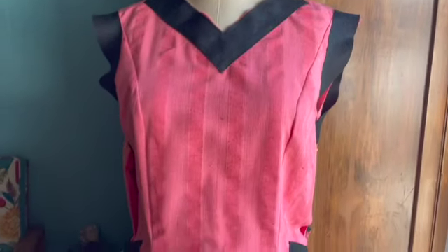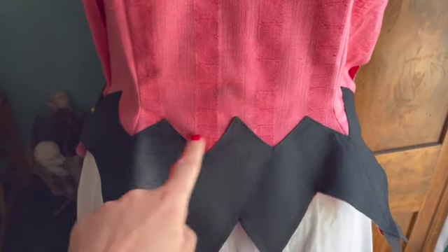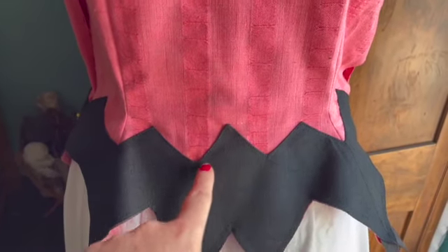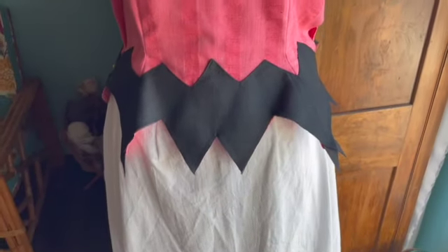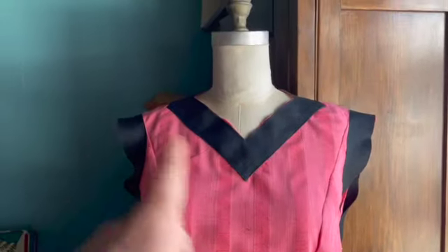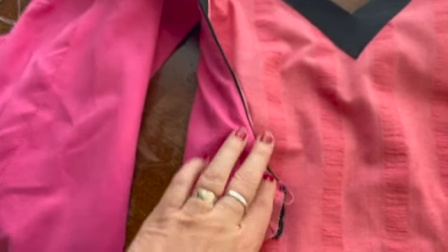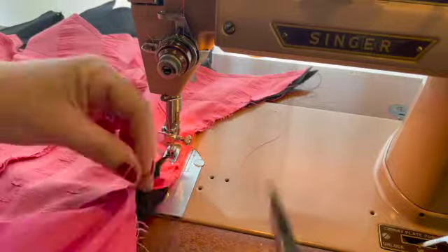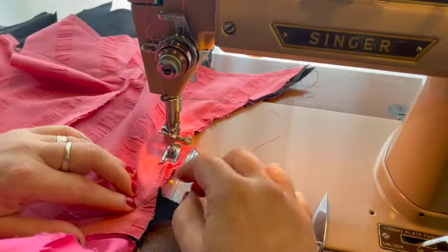I've got it on the dress form and it's looking pretty good. This point is a little high, so I think I'm going to rip it out and just lower that point. Then I'm going to put the lining in, which will finish off the neck and the armscye. The lining is in and understitched — now I'm just stitching the side seams together, making sure that I line up all these important black appliqués.